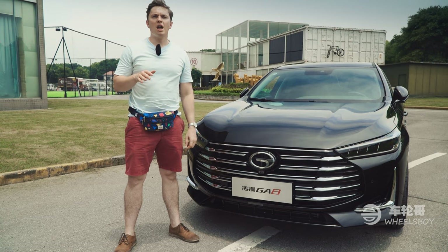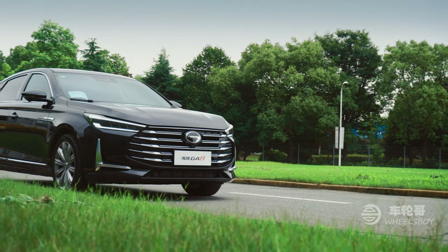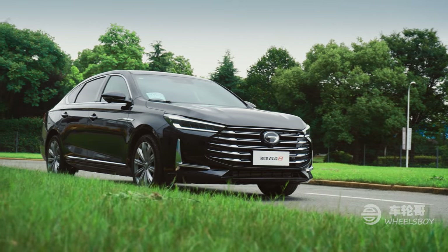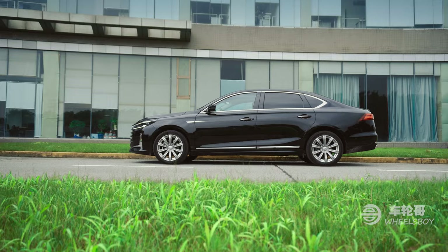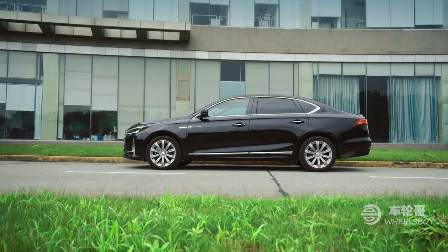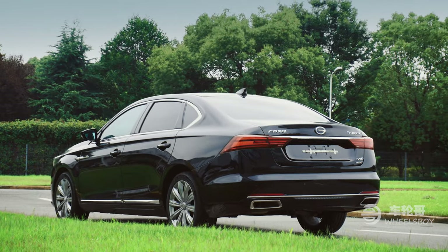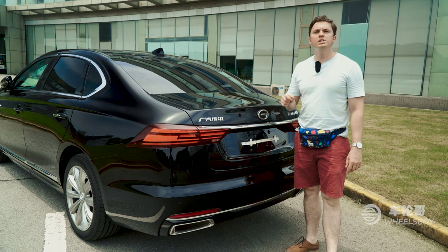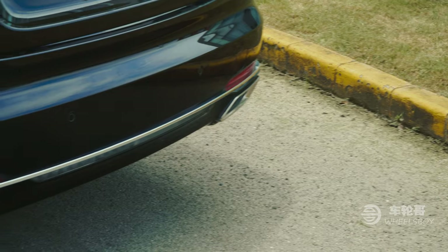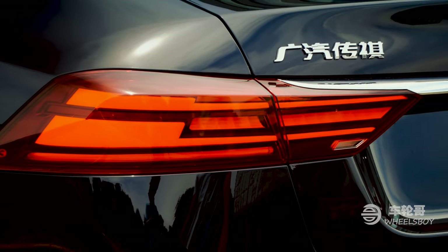Speaking of design, let's start by having a look at the exterior styling of the GA8. This is the second-generation GA8 sedan, and like so many other Chinese models, it is a stunning improvement over its predecessor. Designed by Mercedes-Benz alum Fan Zhang, the GA8 is a thoroughly modern design, particularly on the front end with its LED headlights and massive grille. The rear design is also quite attractive, including the chrome exhaust outlets and the handsome LED rear taillights.